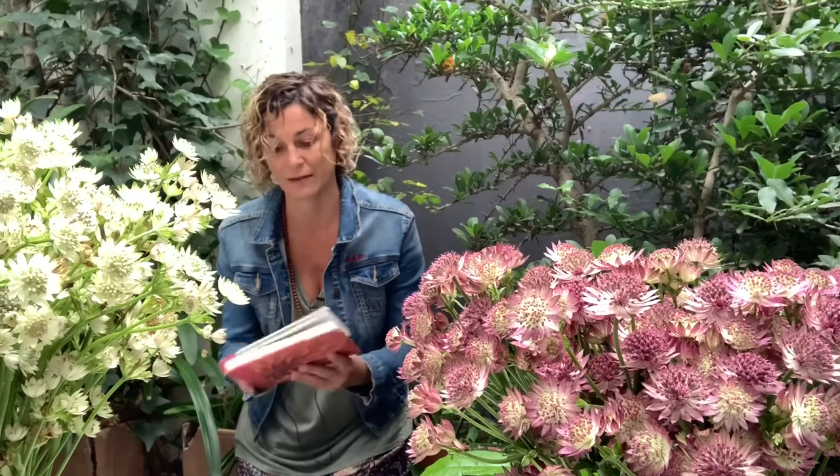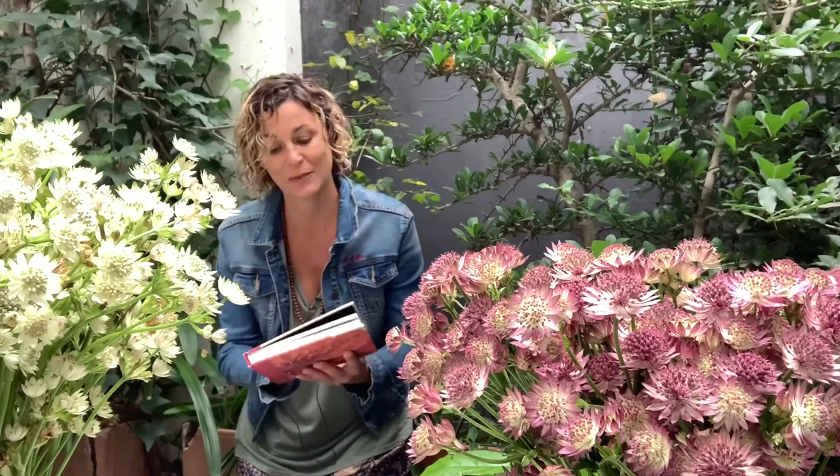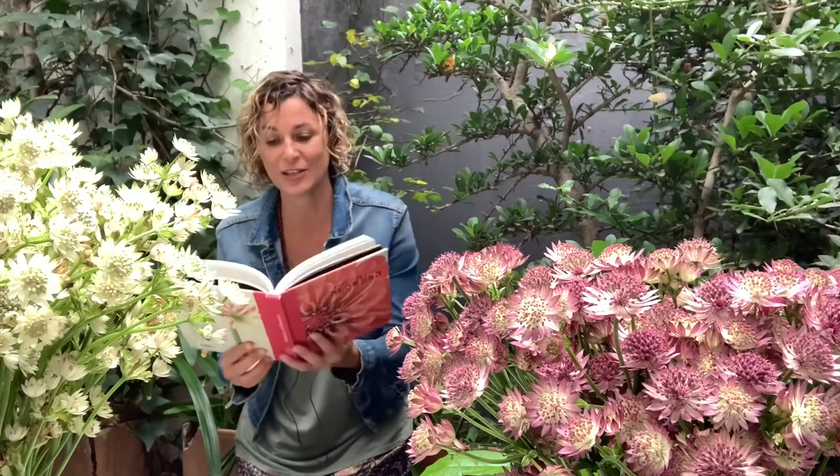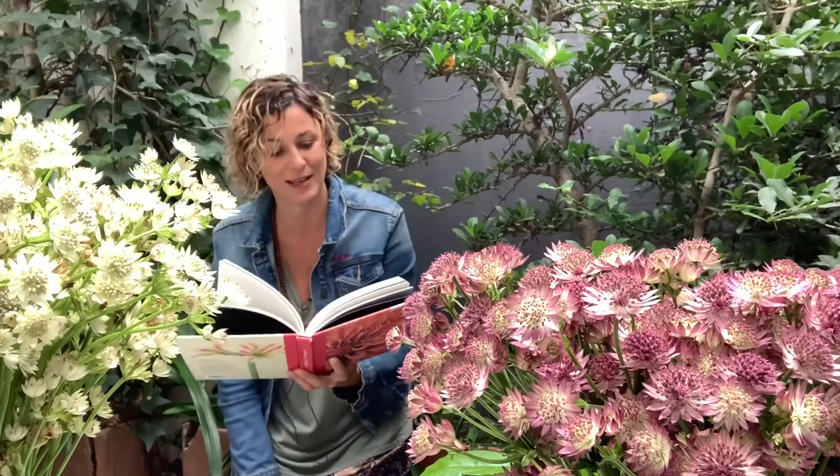One of the things I wanted to do today was share with you something that I read in one of my fabulous flower books. This one's called The Anthology of Flowers, written by Jane Field Lewis and photographed by Richard Maxtead. They highlight with beautiful illustrations a whole variety of different flowers, but I want to read to you about Estrancia because I love this.